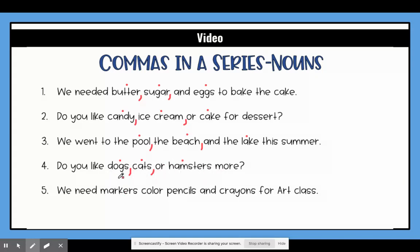And the last one: we need markers, colored pencils, and crayons for art class. So again my three nouns are markers, colored pencils, and crayons. Again I'm going to separate with a comma. Colored pencils is together — that's one thing — so I'm going to separate after pencils and then crayons. I'm going to go ahead and erase the dots so that you're able to see how the sentences should look with the commas.